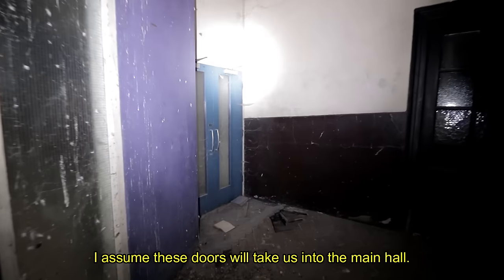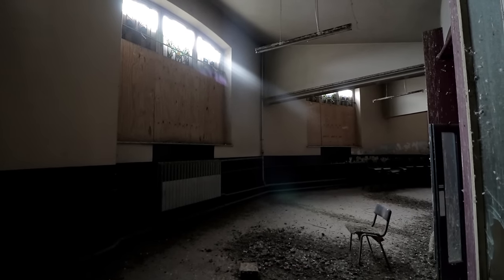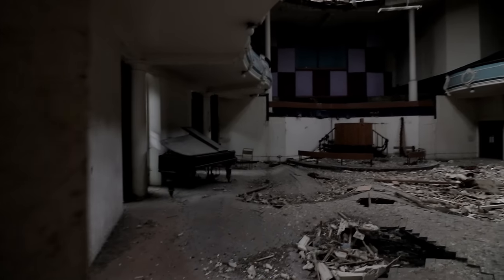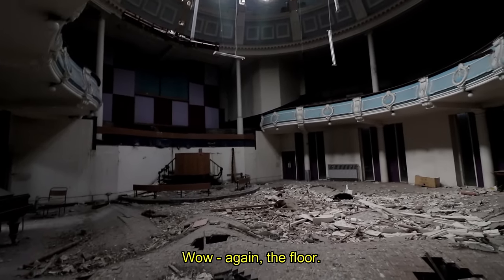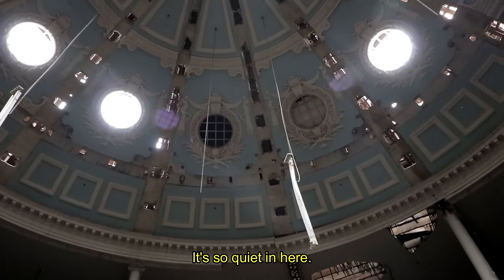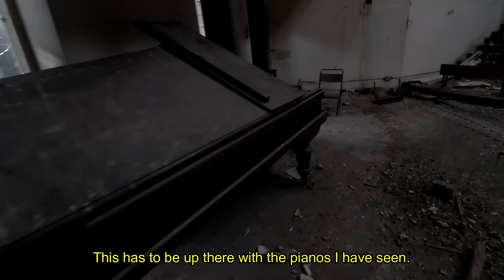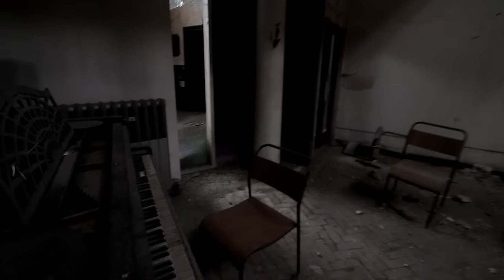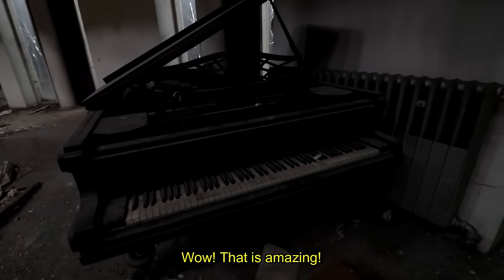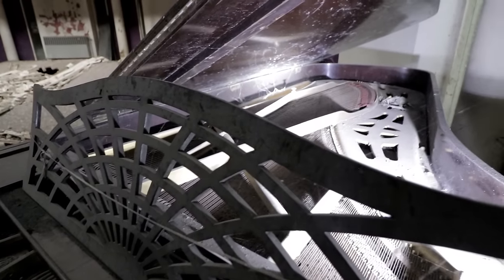Assume these doors will take us into the main hall — oh, they're locked. These are open. Again, the floor. It's so quiet in here. Look at this piano. This has to be up there with the pianos I've seen. Wow. That is amazing. It's like something from a film.